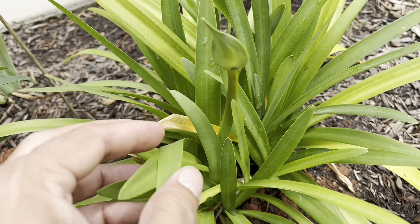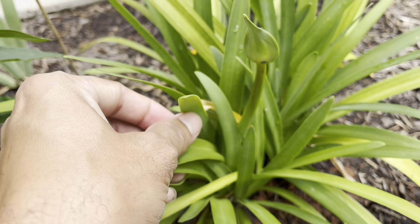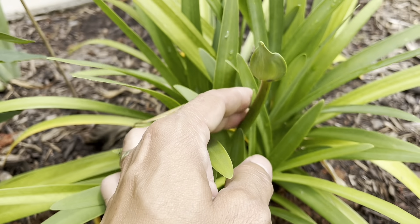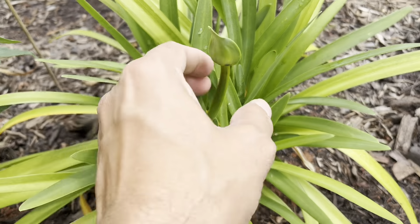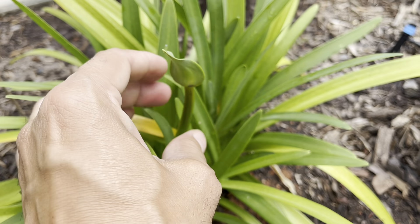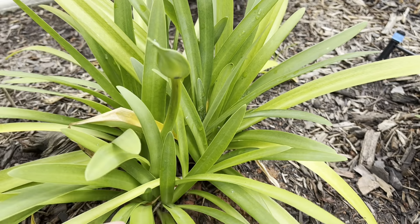We had some frost at the beginning of March and it really did a number on this plant. But I'm so happy to see that it's got a bud coming through. I'm really excited to see how that's going to do this season in the garden.